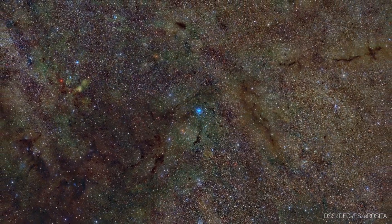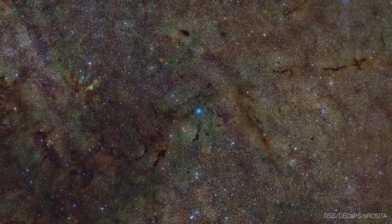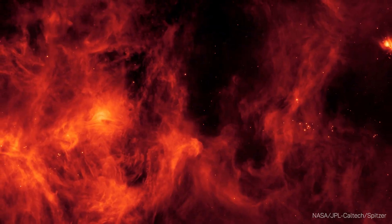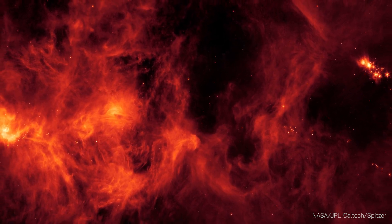CRISM showed scientists that sulfur in the interstellar medium can be found as both a gas and as a solid, and possibly mixed with iron. This aligns with studies of meteorites and may help explain how sulfur moves through the cosmos.